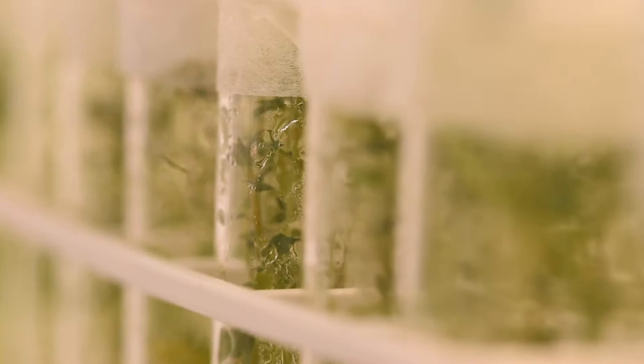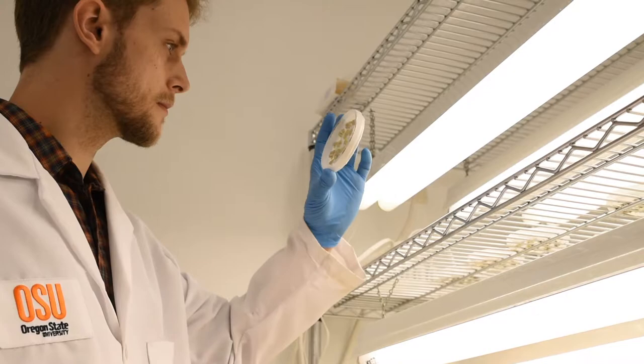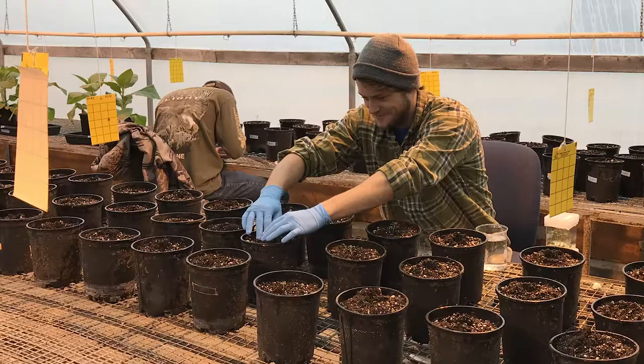Then, I grow these plants in the greenhouse, inoculate them with PVY, and observe for any differences in the symptom development compared to the control.